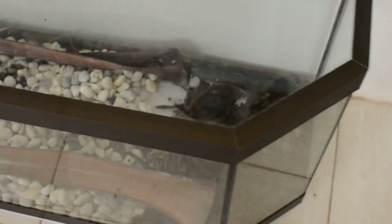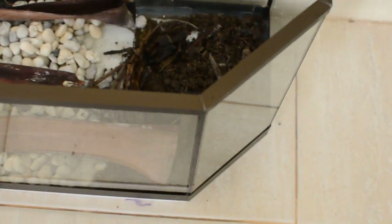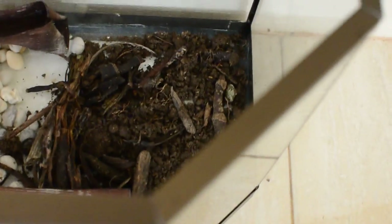Oh, a little snake! It's in there somewhere. You just have to find it. Where's that little snake hiding?